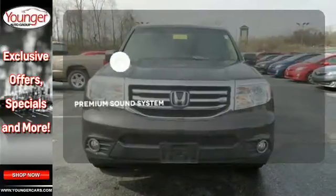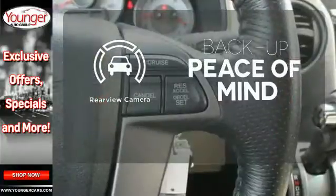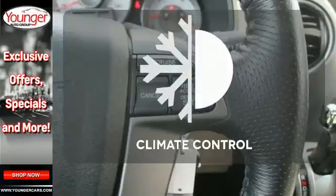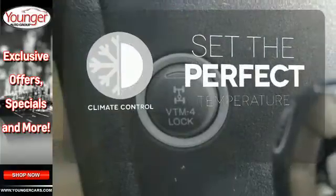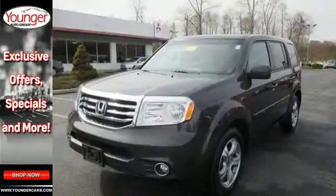The premium sound system gives you a rich listening experience. Hindsight is 20-20 with a backup camera. The climate control lets you set the temperature exactly where you want it. Make this SUV yours and start planning your next venture.